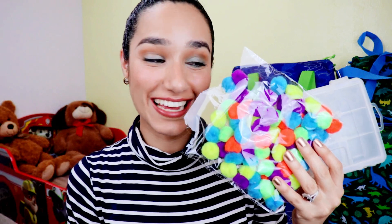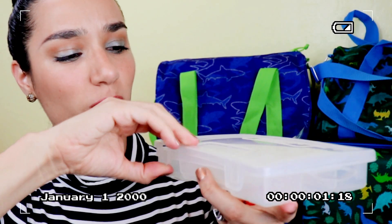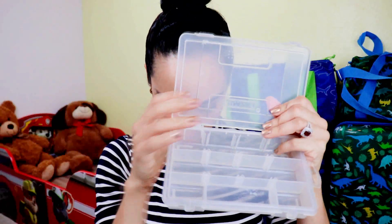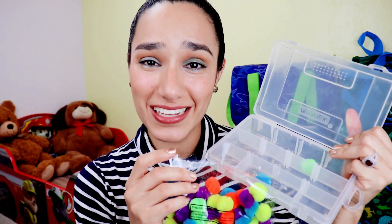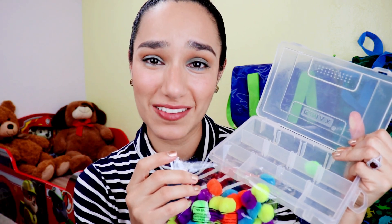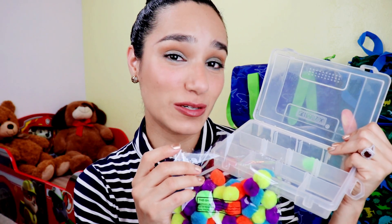The second idea is this color sorting activity. They can take a divider — I already had this one at home — and color sort items. They get to practice their colors. It's safe, easy, requires no supervision, and is a great activity to include in your busy bag when traveling with toddlers.